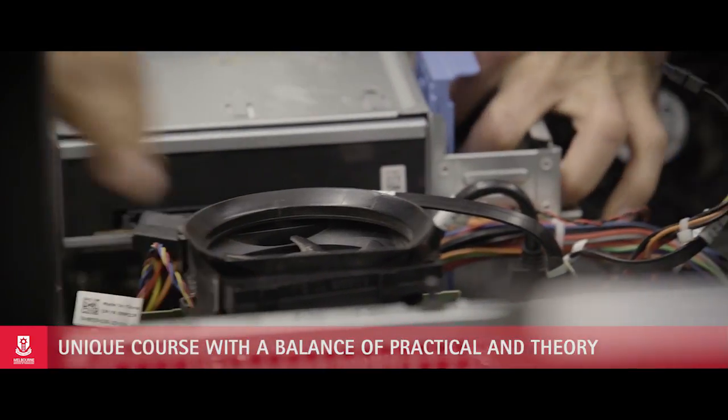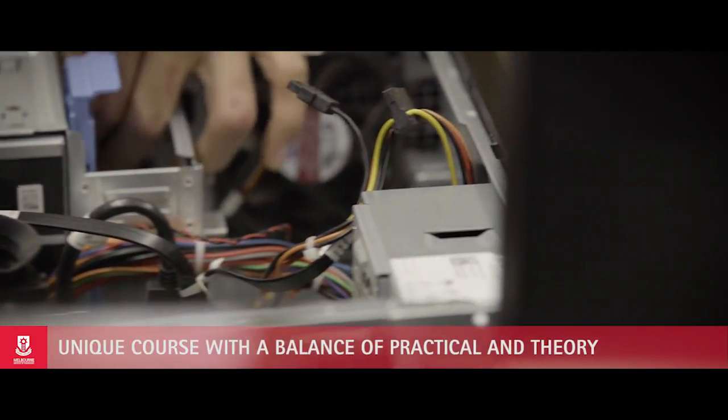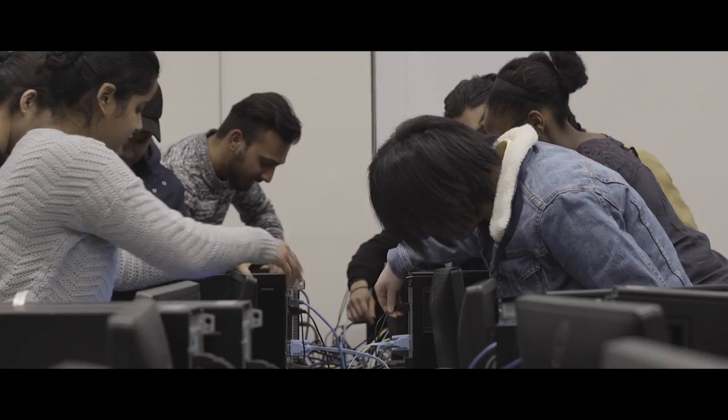It has 50% theory and 50% practicals, and most units have hands-on practicals. We have a networking lab here where students are able to do a lot of practice on the routers and switches.